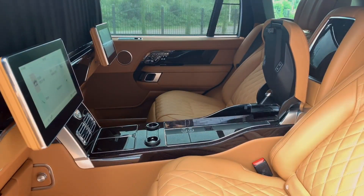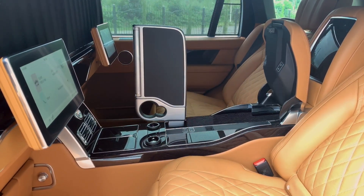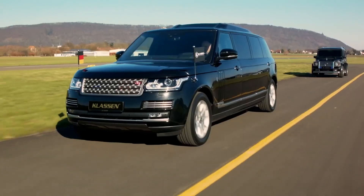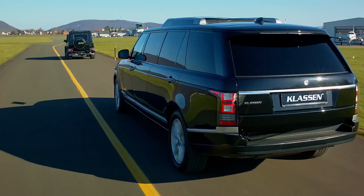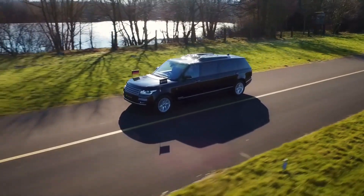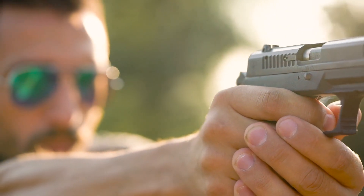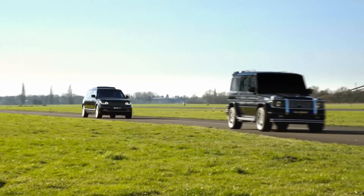The level of protection that this vehicle offers is the highest — level 7. This level of armor can hold against 7.62-millimeter caliber bullets fired from 10 meters away. The tires of the vehicle are bulletproof as well and can travel up to 50 miles even when punctured.